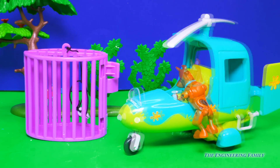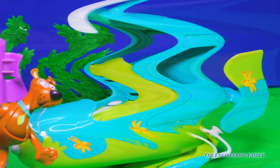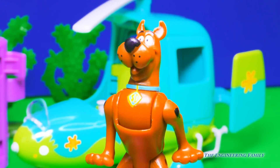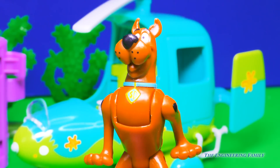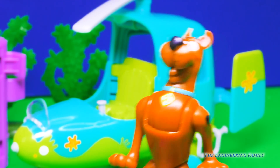Hey Scooby, how about before we go on an adventure on our new Scooby-Copter, why don't you show us how cool it is? Okay. Well, it's green and blue — those are my favorite colors. It's the same color as my collar. See? Wow, that's so true. It matches perfectly.